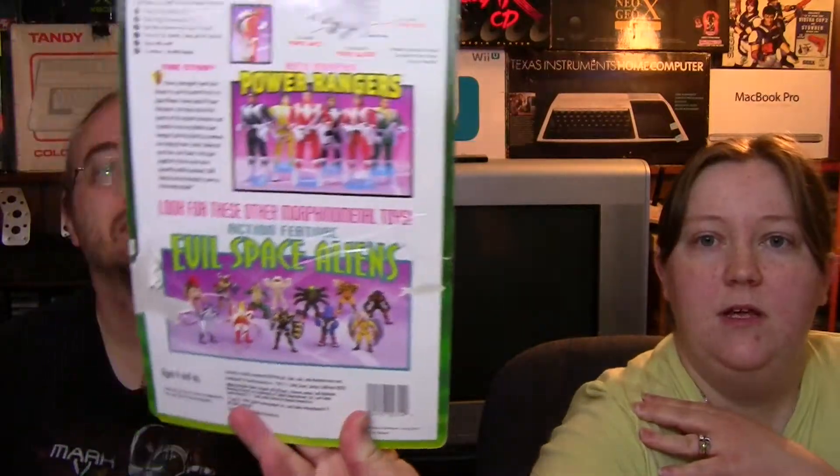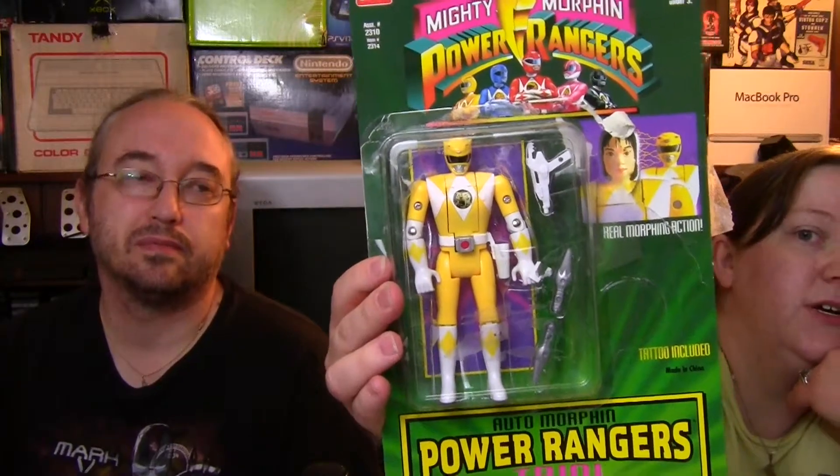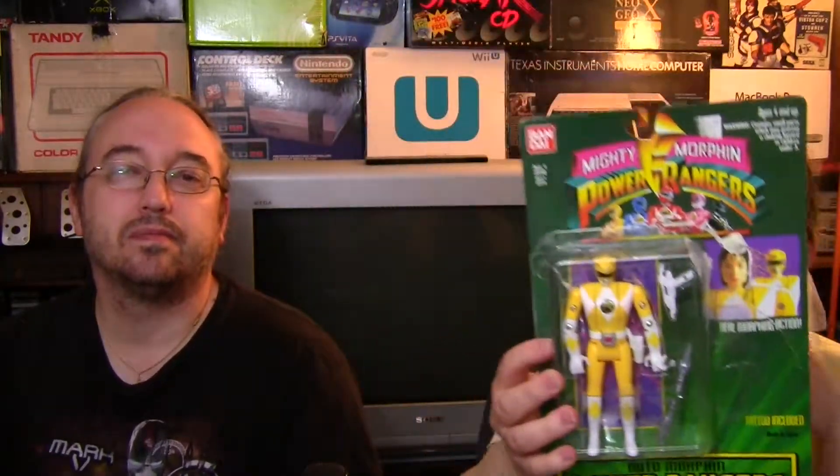At a flea market, the first thing I picked up — and I hemmed and hawed about it — was a Yellow Ranger figure. She's been opened and she's missing the robot tattoo that would have come with it, and she's got some wear so she was played with. The only reason I bought it was she still has her weapons — both guns and her daggers. Since I still have my original one, I'm not replacing it, but it was like five bucks for the weapons alone, since those were the first things to go.